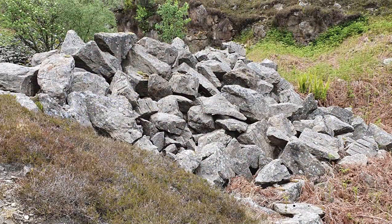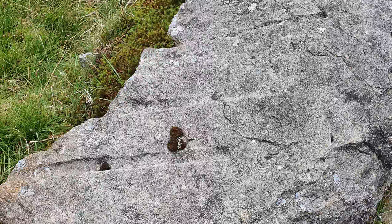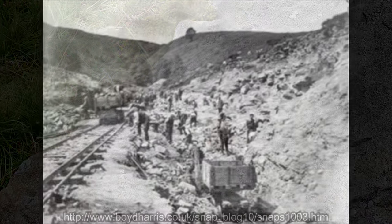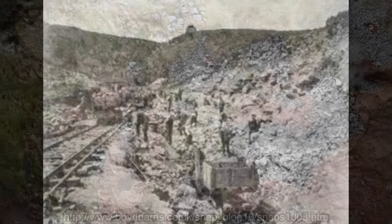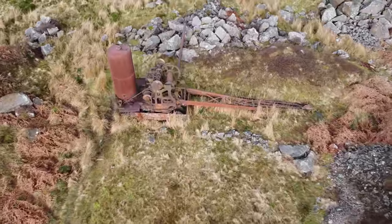Jumbles Quarry. Evidence of drill marks were visible on the abandoned rocks. From around 1924, Jumbles Quarry supplied millstone grit to build Stocks Reservoir. Still here after nearly 100 years since the quarry was started, is this.